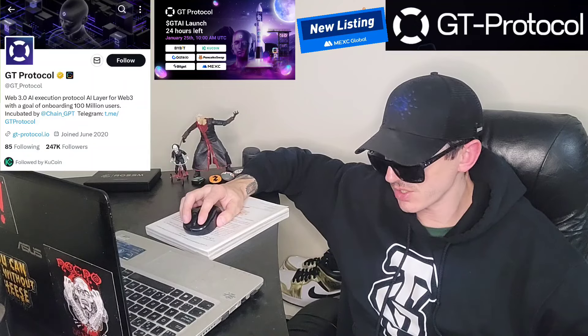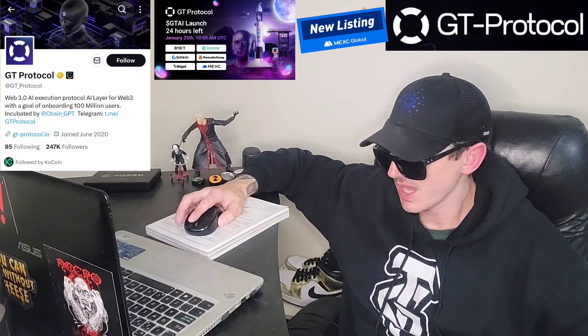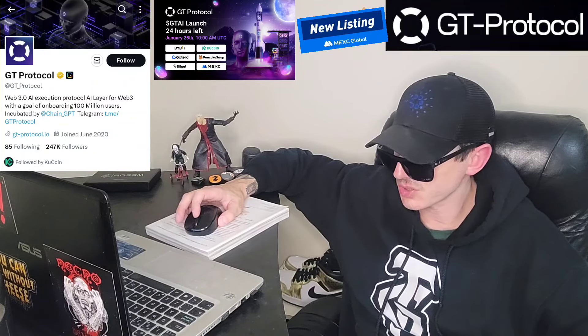Now this token is getting a brand new central exchange listing starting tomorrow, January 25th, on a very big central exchange. We're going to go over the information on the GTAI token and how you can get it in just one second.